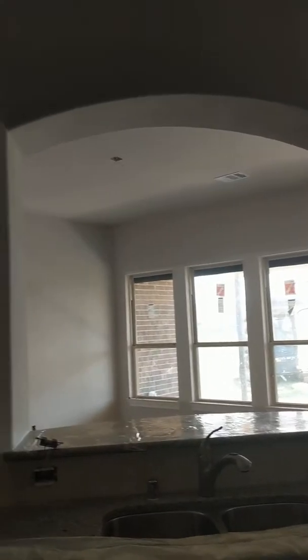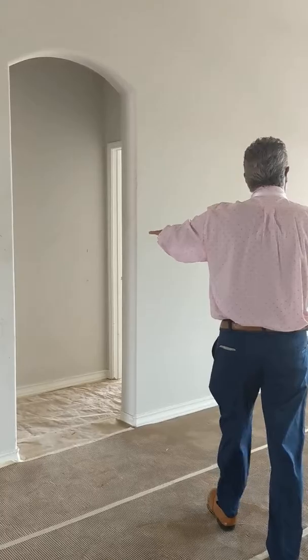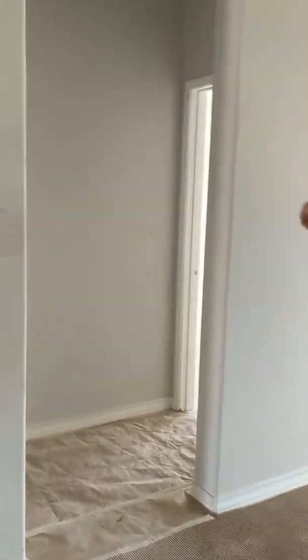Nice. Good look. Nice tall ceiling, beautiful arches. Hand lights right now are all included. Nice quietness coming into the master. Art niche as well.